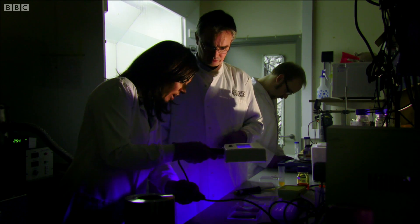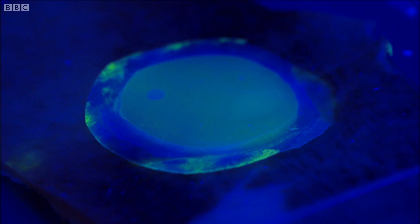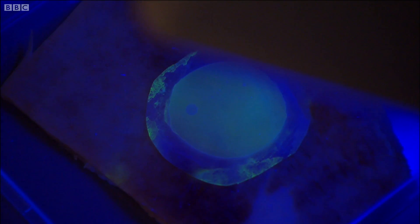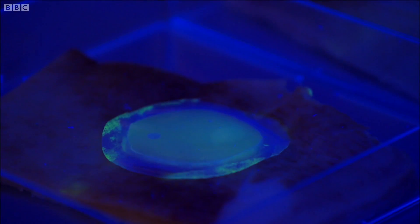Wow, look at that. It couldn't be clearer. This is our toxic bacteria — it's caused our dressing to fluoresce in green there. And this one is absolutely fine. So this is indicating toxic bacteria, infection present. And it's this signal that would alert doctors to change the bandage and treat the infection.